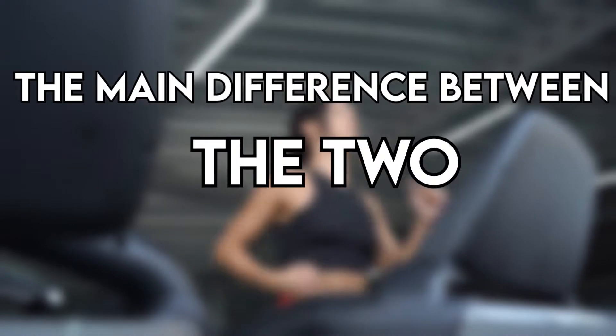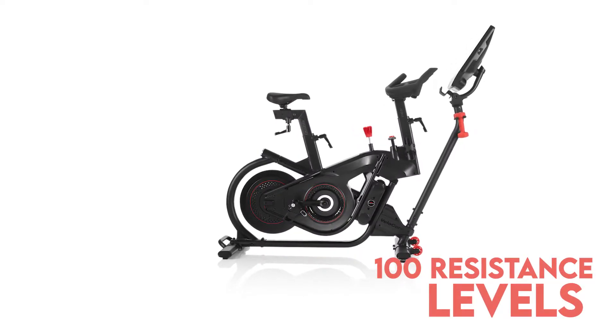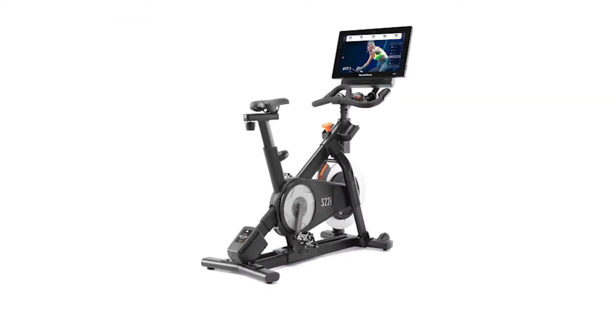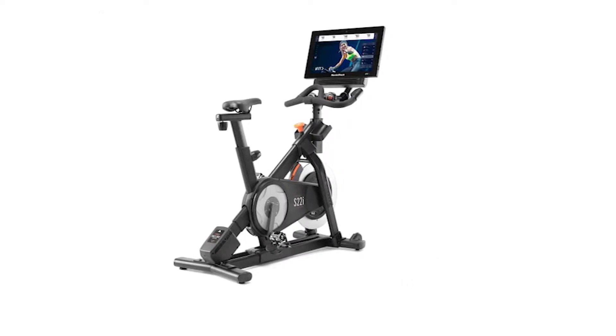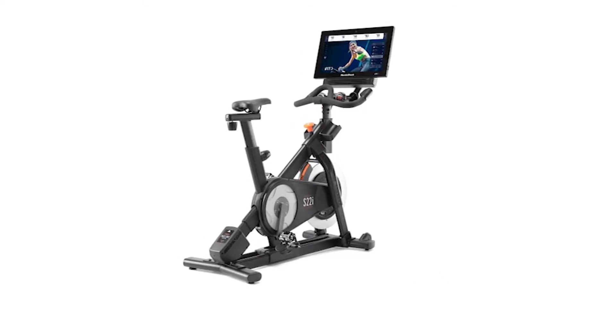The main difference between these two is the resistance. Bowflex VeloCore comes with up to 100 resistance levels, whereas the NordicTrack S22i has 24. Both models use magnetic resistance to increase or decrease intensity.